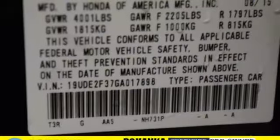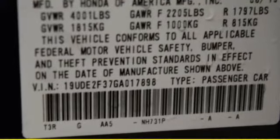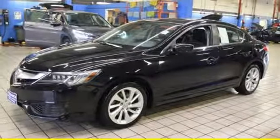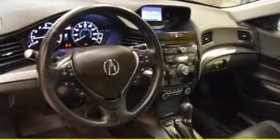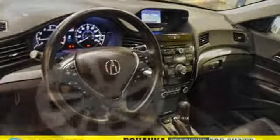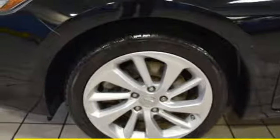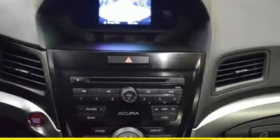Bluetooth wireless audio streaming, dual zone climate control, power heated mirrors, express open and close sliding and tilting sunroof, auto shift manual transmission, gas pressurized shocks, external memory control, front heated bucket seats, front wheel drive, and I4 engine.